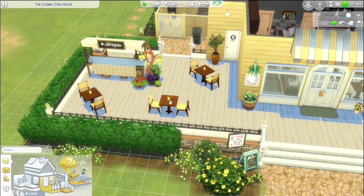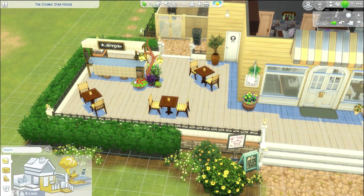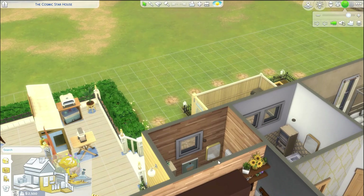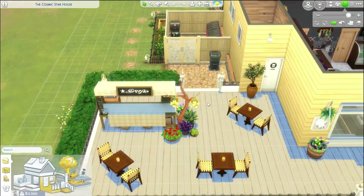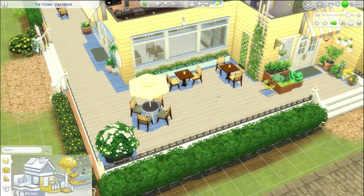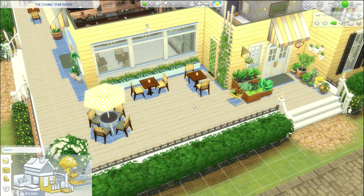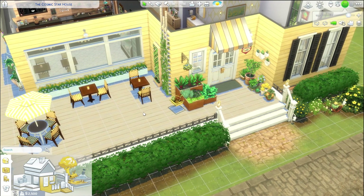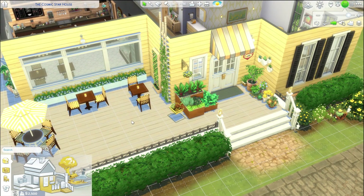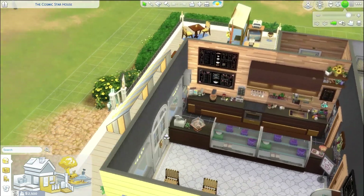We have a few chairs out here around where she'll be doing some baking outside, and we'll even dabble into pizza stuff from the Home Chef Hustle kit, which I've never used yet. There's a bathroom off to the side — this is a retail lot, by the way. Around the front we also have some nice chairs. The aesthetic is nice, and this is the entrance to her house.